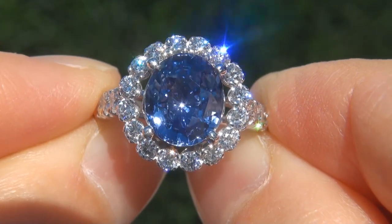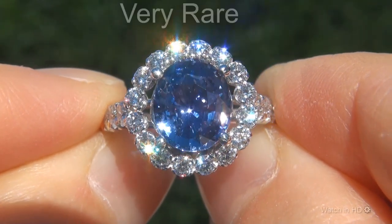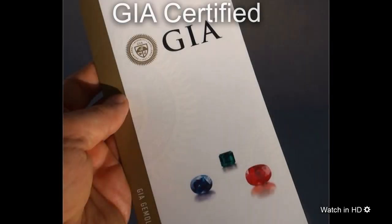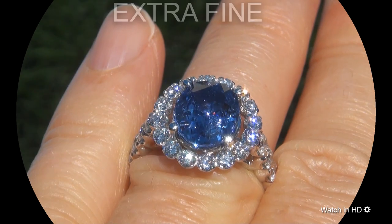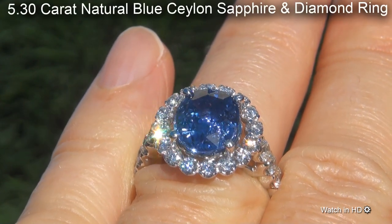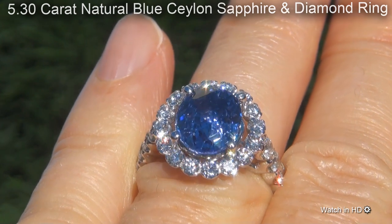Welcome to Certified Jewelry. Just in from our consignor is this very rare, investment grade, GIA certified, extra fine, near flawless, 5.30 carat, natural blue Ceylon sapphire and diamond ring.